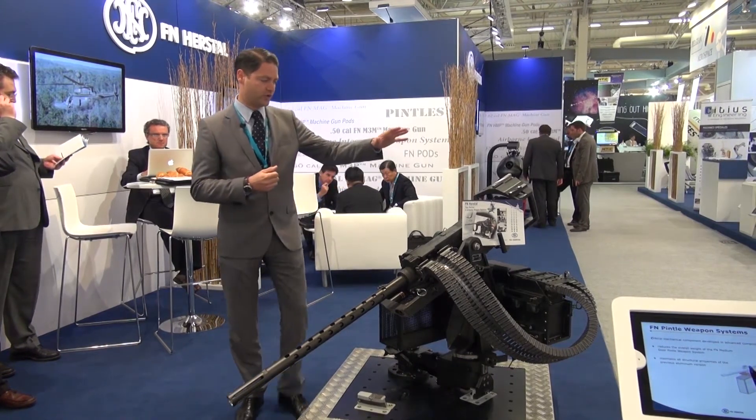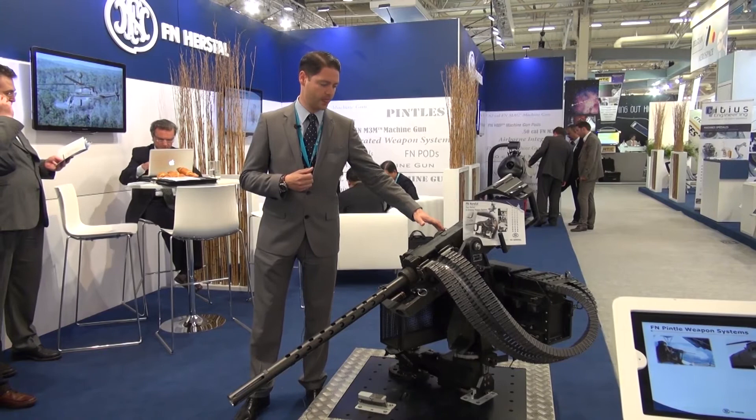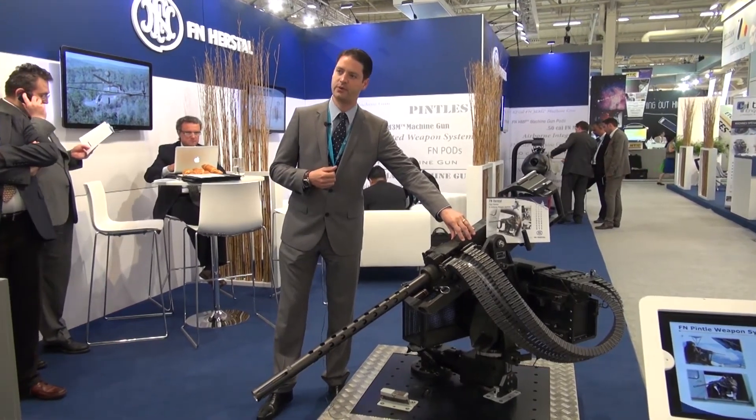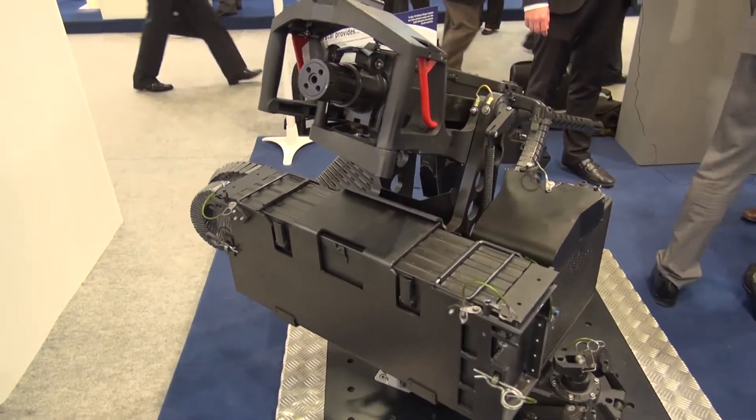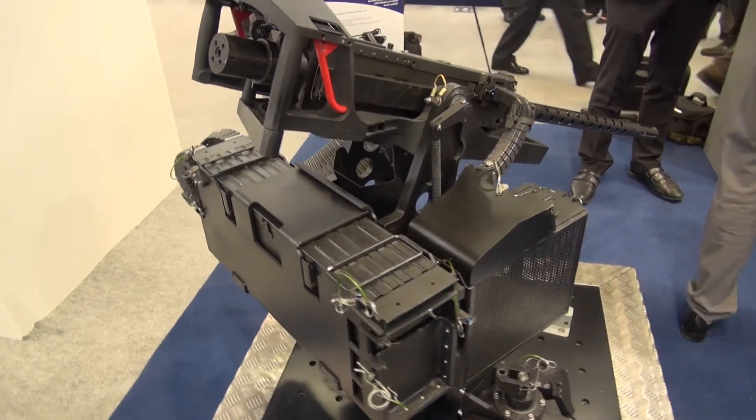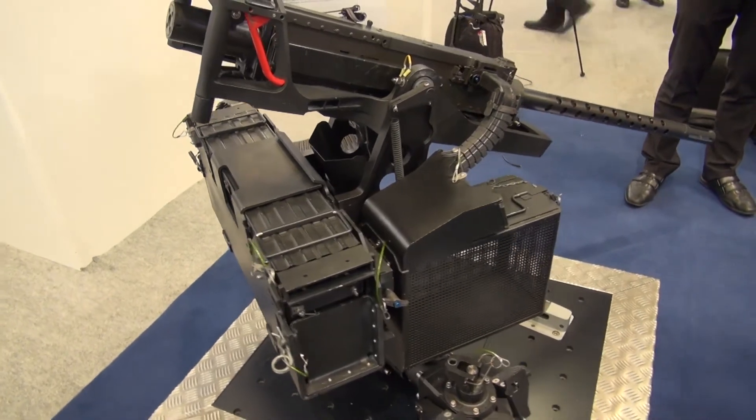It features a pintle mount supporting the M3M, a 300-round ammo box here at the back, and the ammo chute. The concept is an all-in-one integration onto one single pintle.